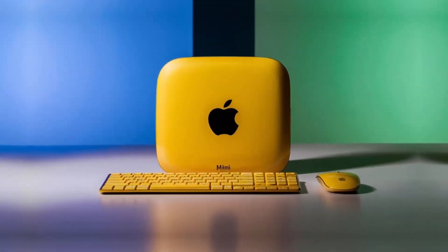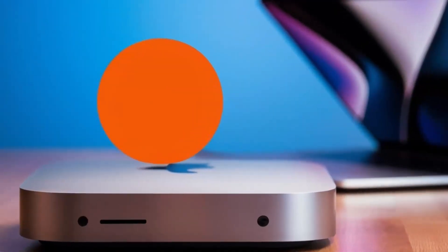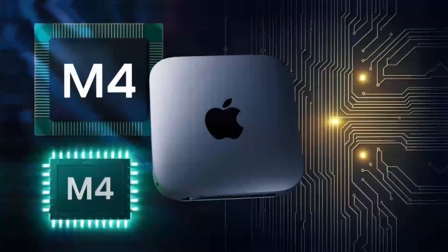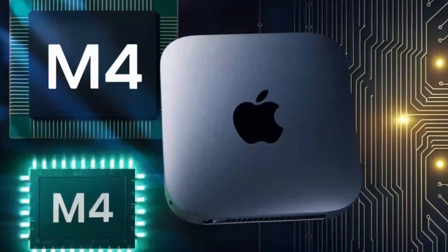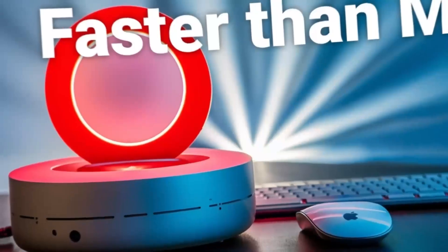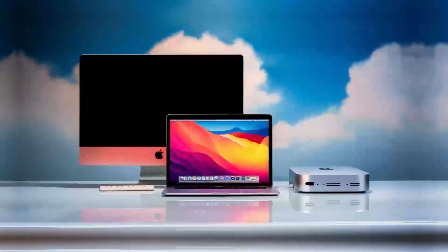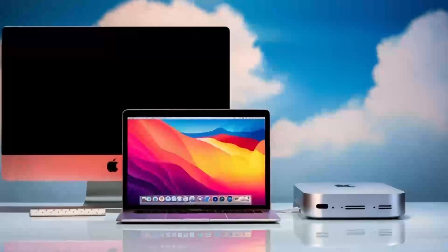So if you're someone who values a sleek, energy-efficient machine that gets the job done for professional work while handling casual gaming, the Mac Mini M4 is a great option. However, if raw performance is your top priority and you're willing to sacrifice power efficiency and portability for top-tier gaming and productivity power, a gaming PC is the way to go.